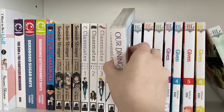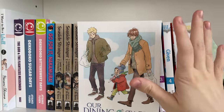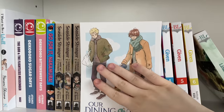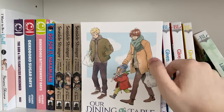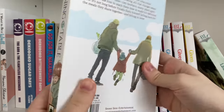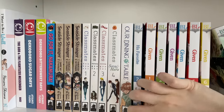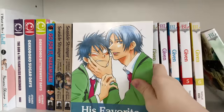The next series is another really cute wholesome BL one-shot: 'Our Dining Table.' It's just a really wholesome series and I highly recommend it. It's so cute — I love how there's a kid in it because kids in manga are just so tiny and adorable. If you want a cute BL one-shot, I highly recommend this one.